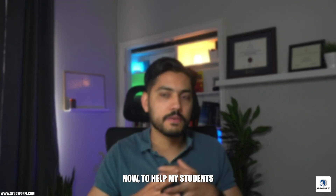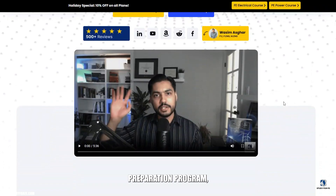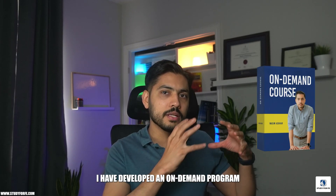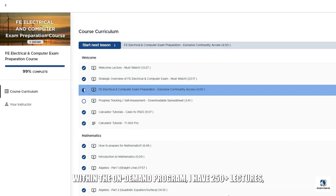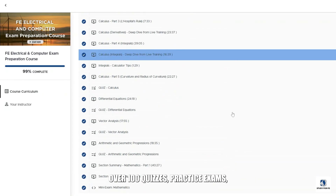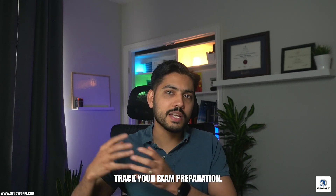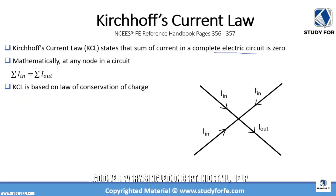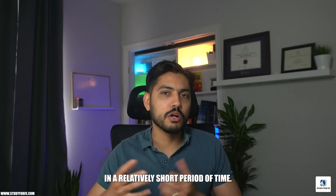And that's where you have to improvise. To help my students enrolled in my FE Electrical and Computer exam preparation program, I've developed an on-demand program as well as a live training program. Within the on-demand program, I have 250-plus lectures, over 100 quizzes, practice exams, and mini exams that can help you fast-track your exam preparation. I go over every single concept in detail and help you do a lot of practice problems with detailed solutions.